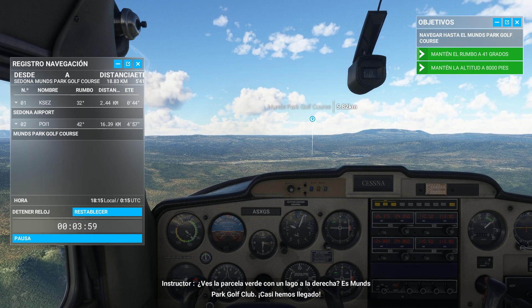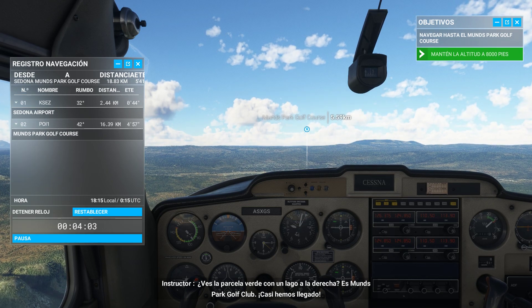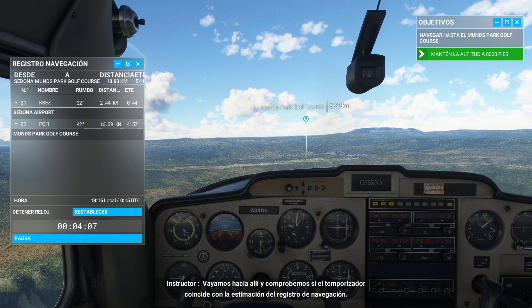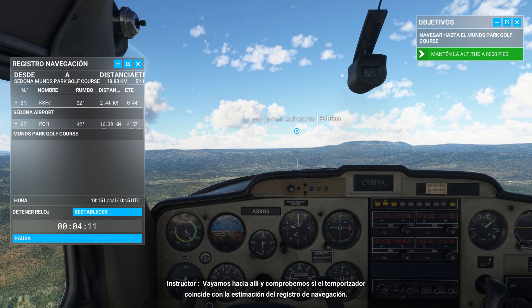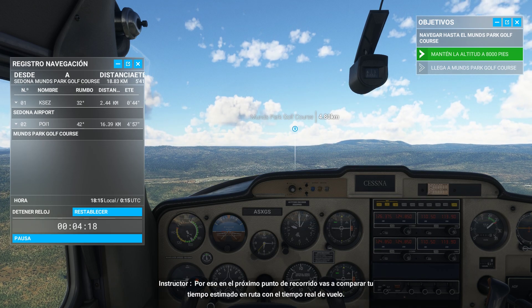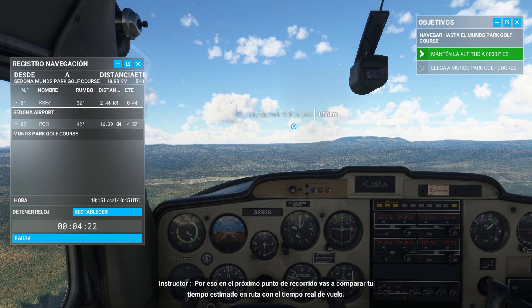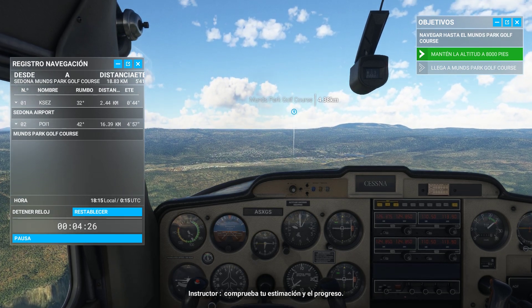Do you see the green patch with the lake on its right? This is Munns Park Golf Club — we're almost there. Let's proceed over it and see if the stopwatch matches the nav log estimation. Speed can increase or decrease depending on the wind, so at your next waypoint you'll want to compare your estimated time en route with the actual time flown. Validate your estimate and your progress.